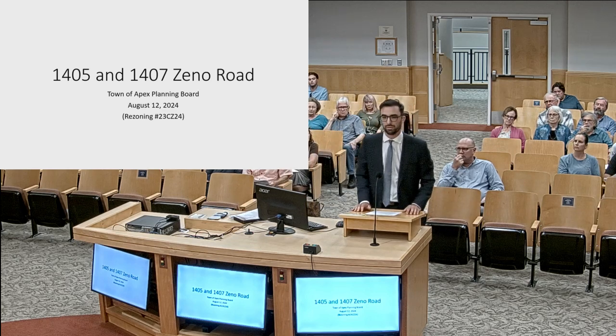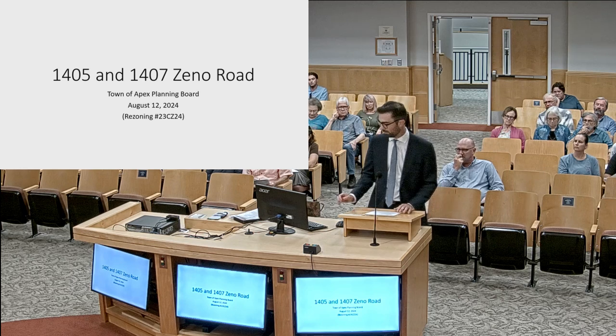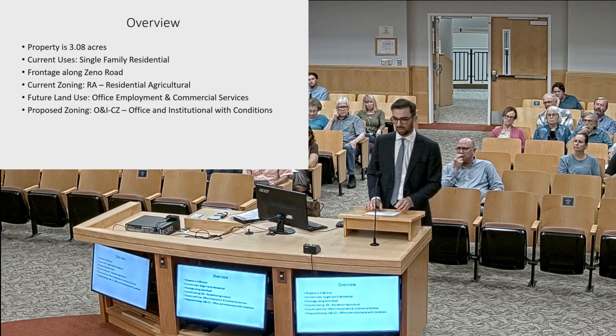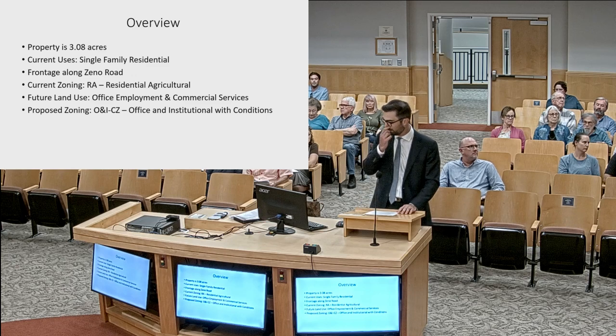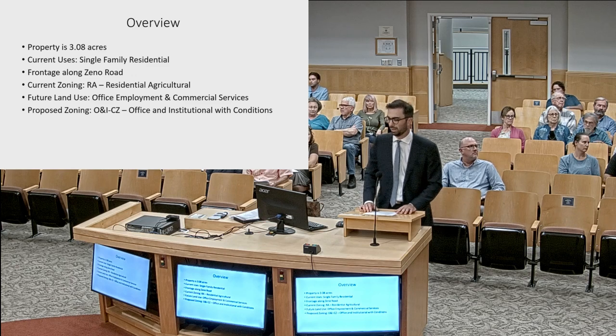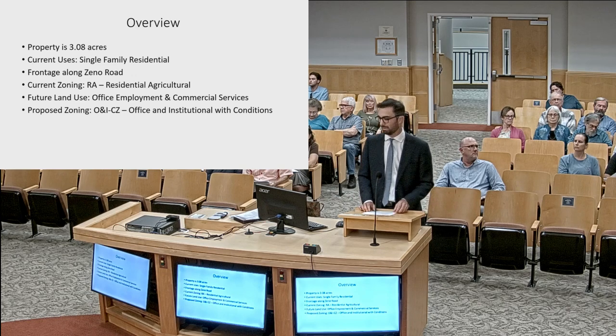Good afternoon, members of the planning board. Worth Mills here on behalf of the rezoning applicant. As Josh laid out, we are requesting to rezone 1405 and 1407 Zeno Road, which is just over three acres, from residential agricultural to office and institutional conditional zoning, for the purpose of developing a medical office building here.